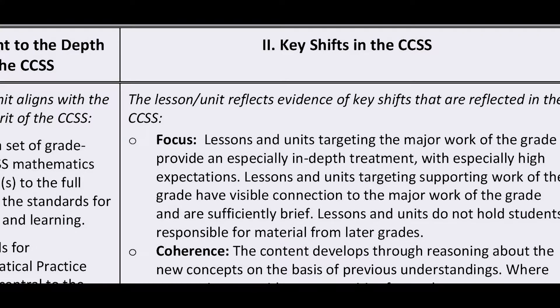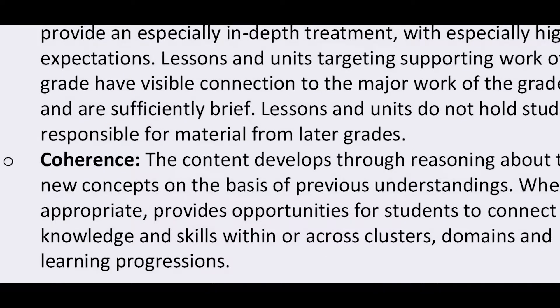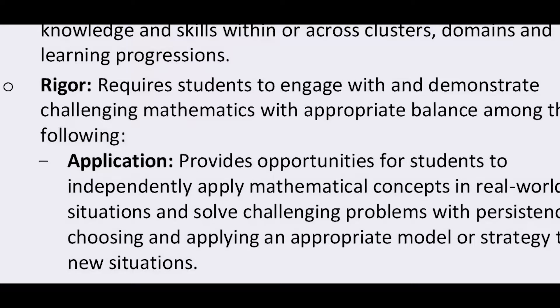After dimension one, we move to dimension two. In the second dimension we look for the key shifts — that of focus, coherence, and rigor. In this case, we think of rigor as an appropriate balance of procedural skills and fluencies, concepts, and applications.